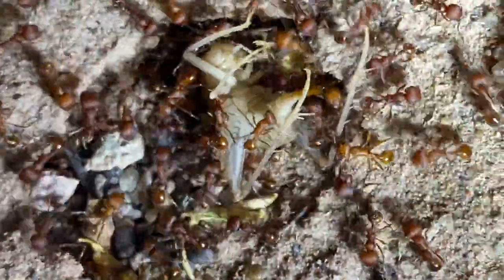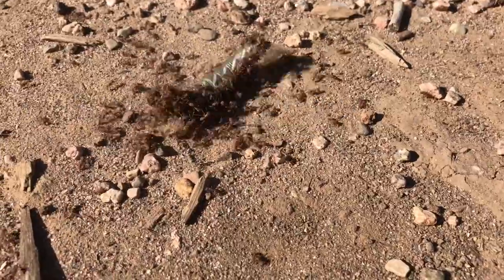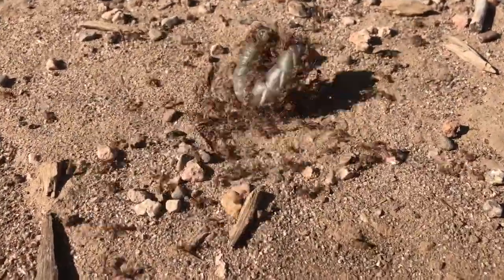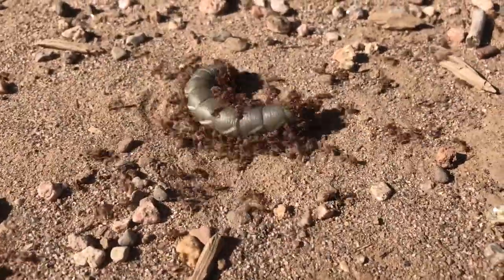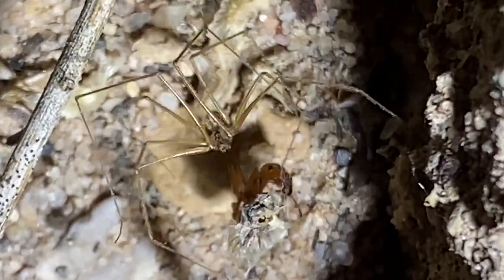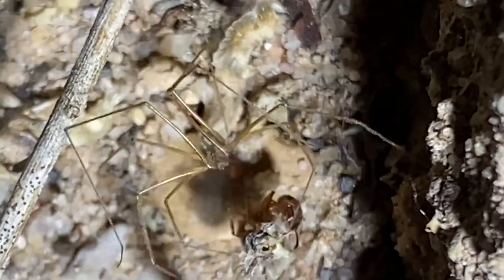Harvester ants also play important roles in food chains as both predators and prey. Opportunistic and armed with powerful mandibles, anything the ants can overpower is a potential source of food. It's reported that some indigenous people would even clear their blankets and clothes of lice by placing them on harvester ant nest mounds. For many arthropods, birds, lizards, and small mammals, harvester ant workers are an abundant food source.